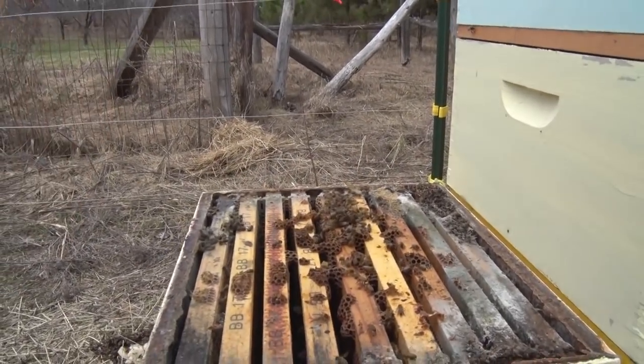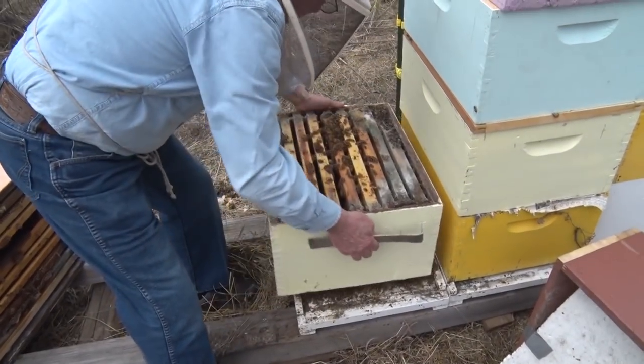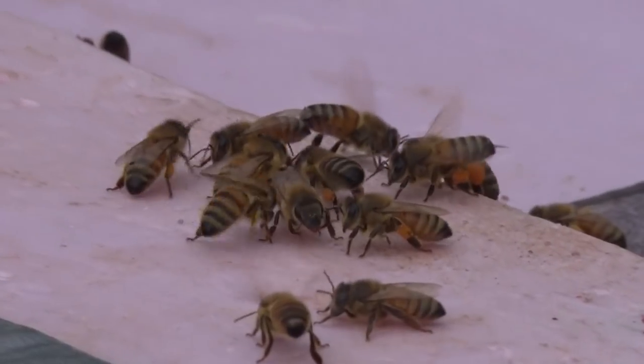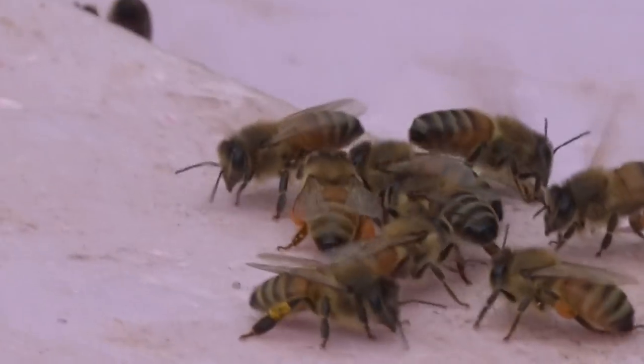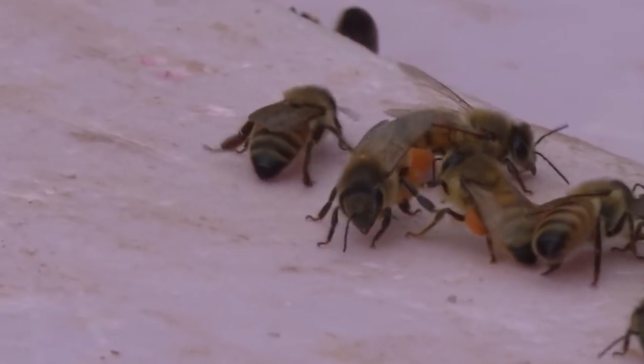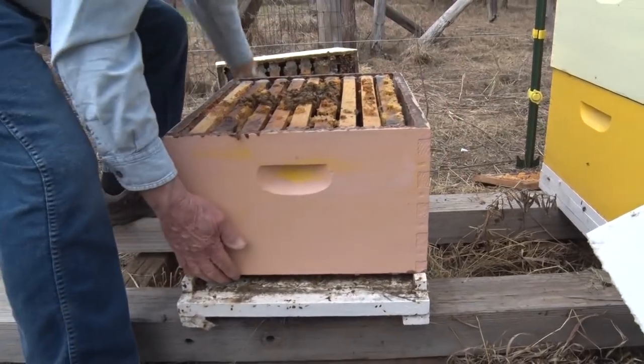It goes into a larva stage once it hatches, and the larva grows so fast. It's fed constantly - there are bees in and out a hundred times a day feeding that larva. They'll actually fill that cell. They go from that tiny egg, which is almost hard to see, to filling a cell. Then they cap it off, and that's called capped brood.